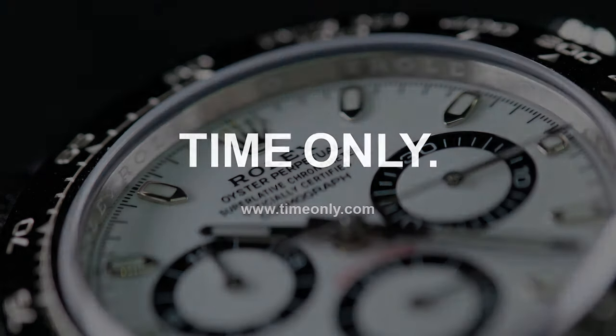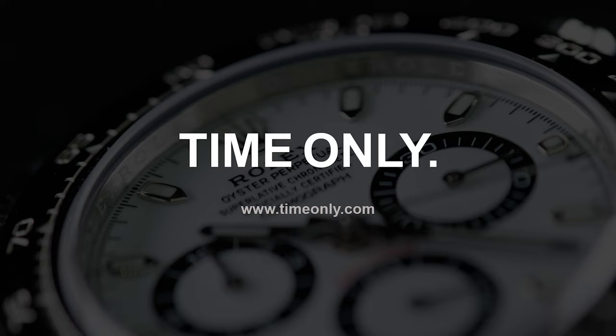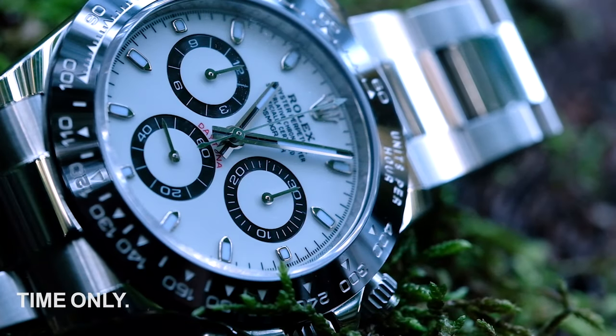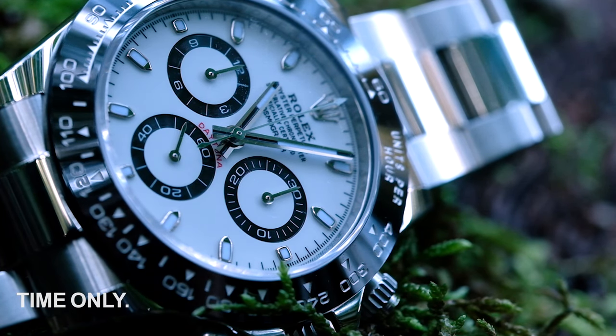Strap in and get ready. The Rolex Daytona is an almost mythical creature, an extremely difficult watch to source, particularly the panda, so nicknamed for the black dials on a white dial that loosely resemble our favorite bamboo-munching bear.